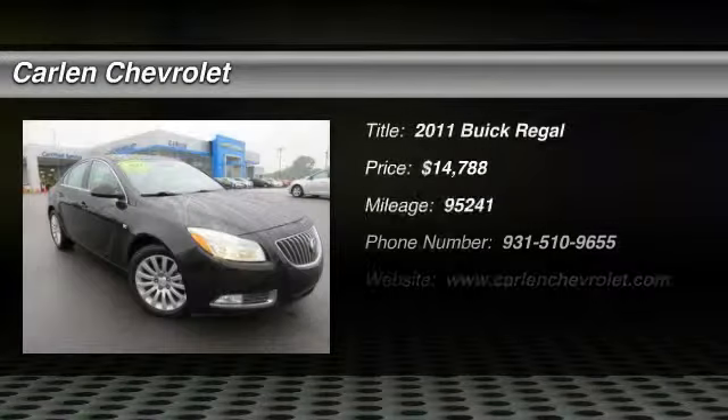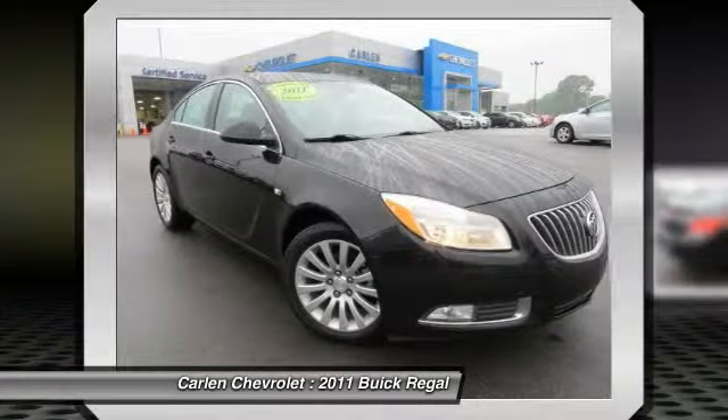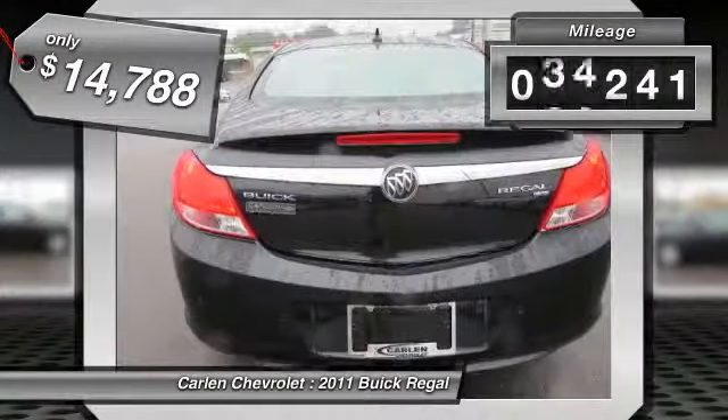The 2011 Regal. Buick Regal is based on the European Opel Insignia. The Regal is as much a sports sedan as it is a family sedan and is priced below $15,000. This vehicle has less than 100,000 miles.